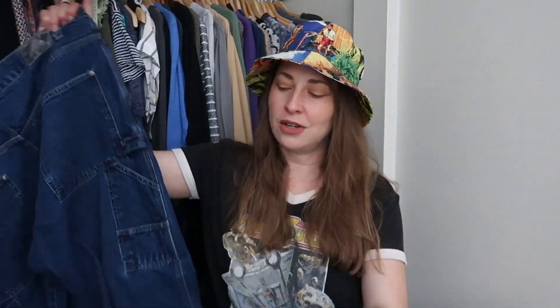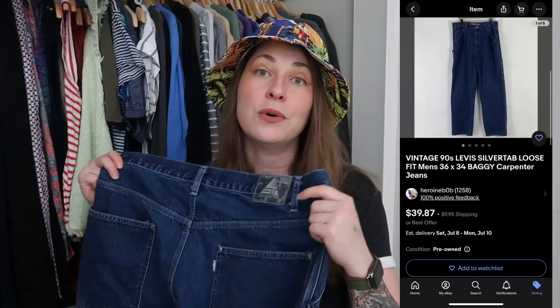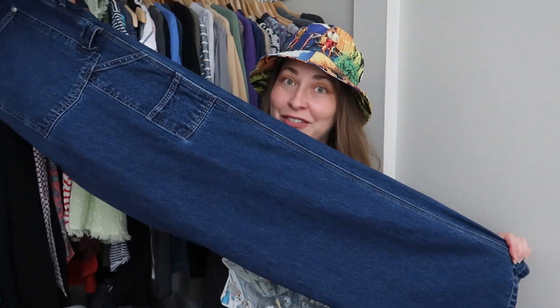The next two items are a vintage Levi's style I always get super excited about at the thrift or at the bins — and that is Levi's Silver Tab. 90s and Y2K are still very much on trend, and Silver Tab is a 90s-specific Levi's style. Despite a 2019 limited re-release, these are true vintage 90s Silver Tab jeans in a dark wash carpenter style. When I saw that Silver Tab tag and that it was a carpenter, I snapped them up. They're a 36-34, an amazing long size.